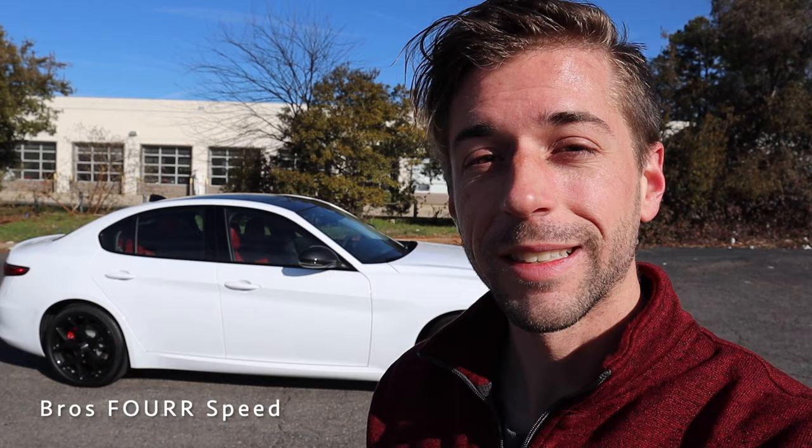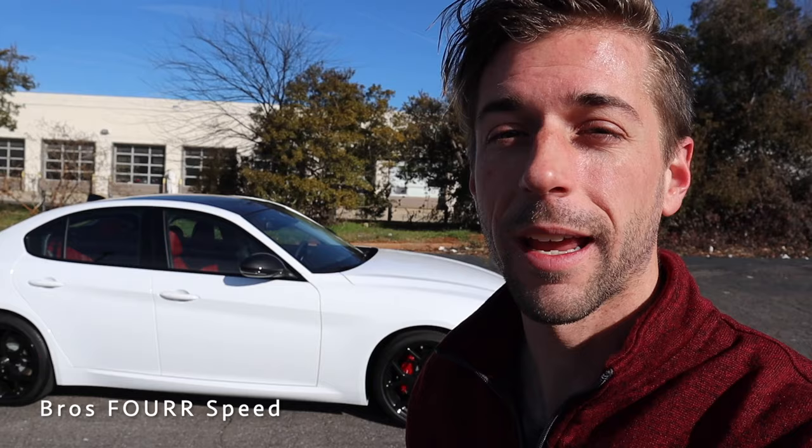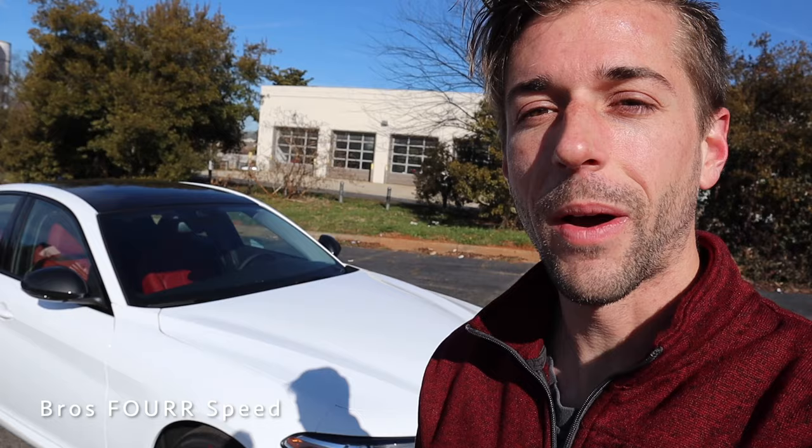What's up guys, welcome back to the channel. In today's video I'm down at Alfa Romeo Charlotte getting to check out the all-new 2021 Alfa Romeo Giulia Sprint. Huge shout out to them for providing this sedan for today's review. Make sure you check out their website, linked in the description below. This model is finished in Alfa White and has an MSRP just over forty-four thousand dollars.